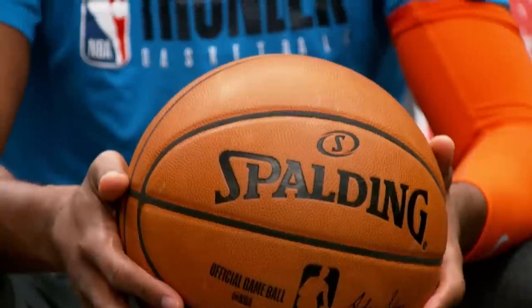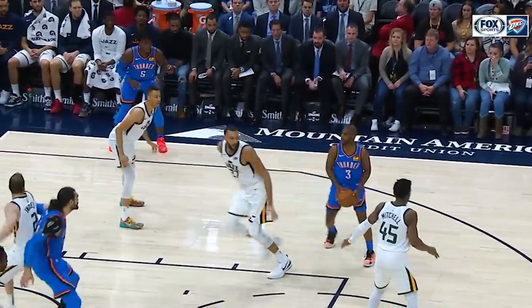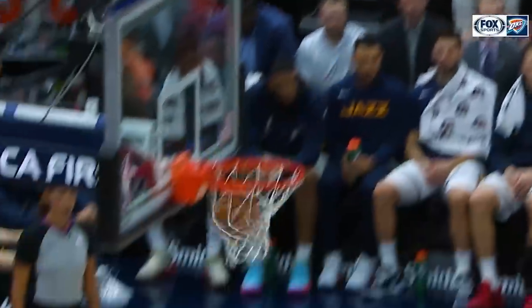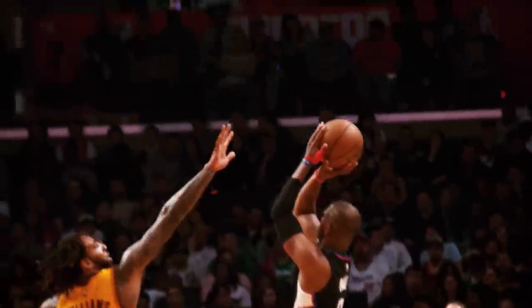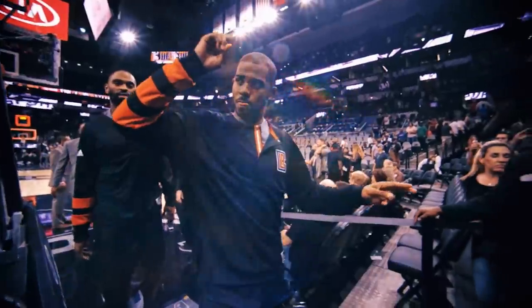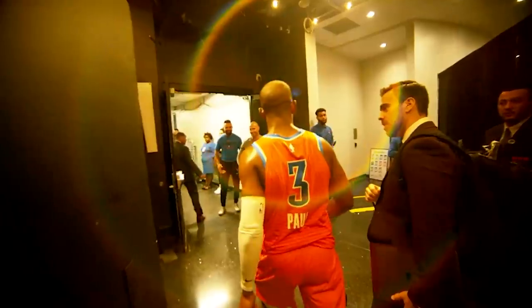Paul has done his job of creating and knocking down jumpers as well as anybody. And when you consider the fact that the dude is just 6'1", CP3's stats become even more astounding. At 35 years old, Chris Paul has already built a Hall of Fame resume, but he's not done yet. And while he's never been to the NBA Finals, just ask Tim Duncan and the 2014-15 Spurs — nobody wants to see him in a playoff series.